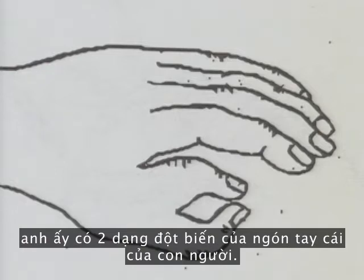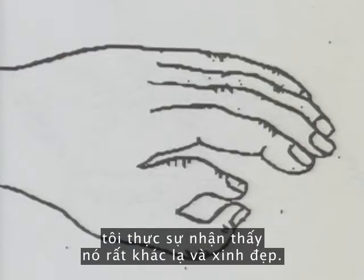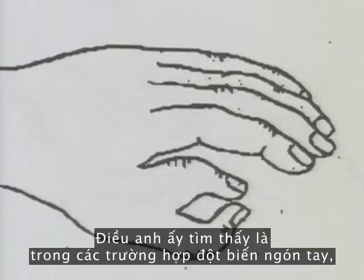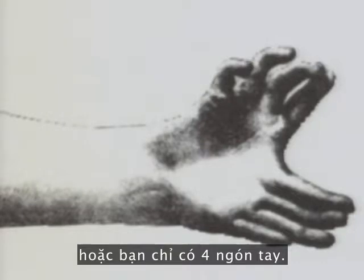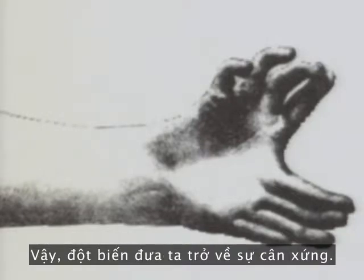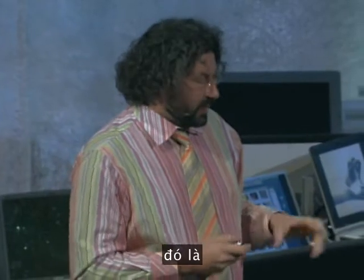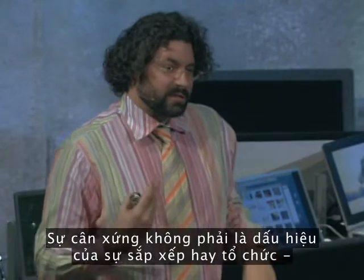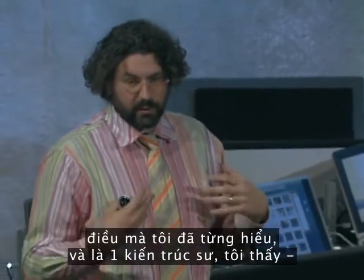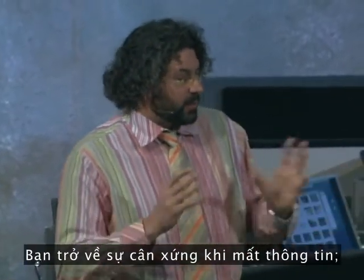In this example of what's called Bateson's Rule, he has two kinds of mutations of the human thumb. When I first saw this image 10 years ago, I found it very strange and beautiful — beautiful because it has symmetry. What he found is that in all cases of thumb mutations, instead of having a thumb, you would either get another opposable thumb or you would get four fingers. The mutations reverted to symmetry. Bateson invented the concept of symmetry breaking: wherever you lose information in a system, you revert back to symmetry.